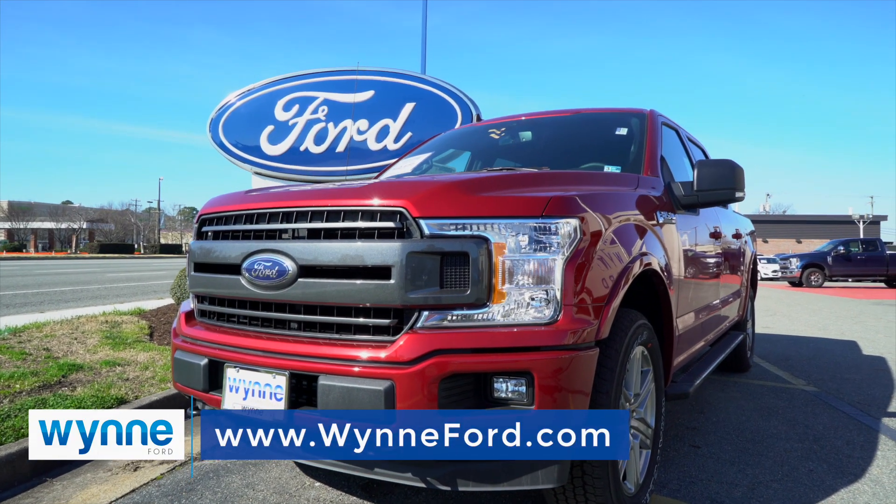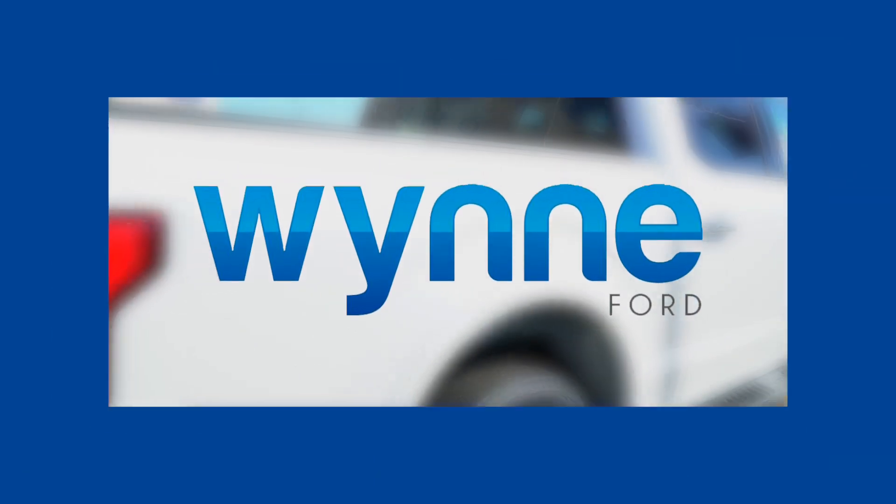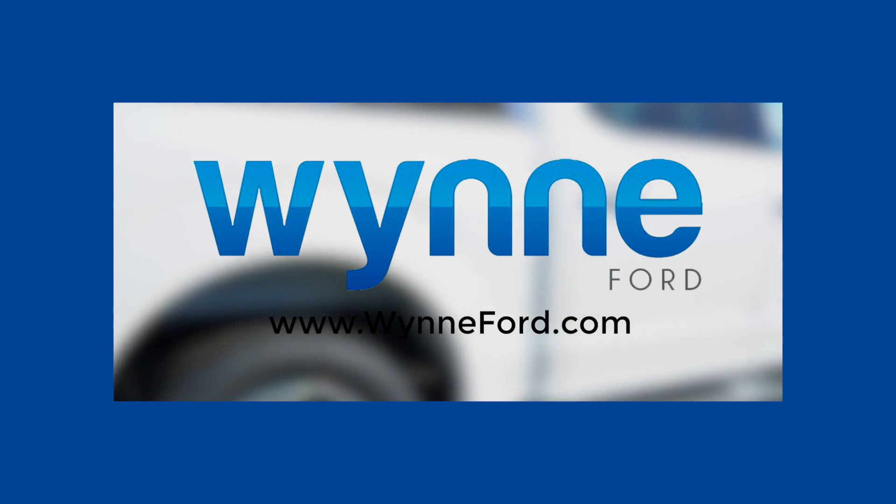Ready to learn more? Check out all the features at winford.com. Better yet, just visit us in person and take a test drive. Winford Hampton.